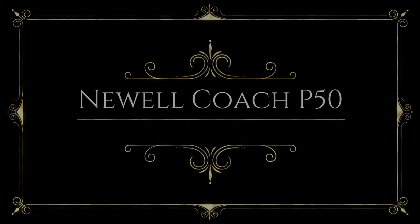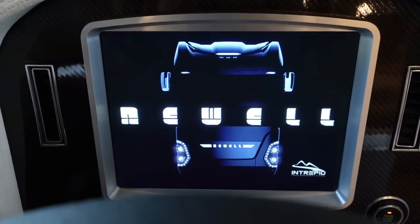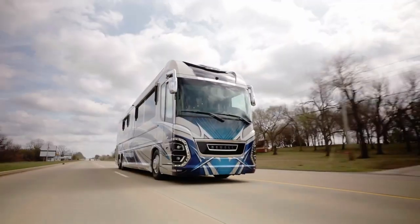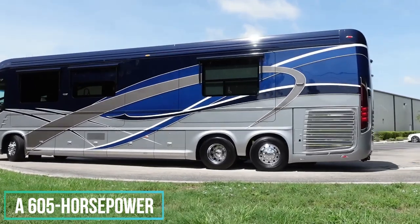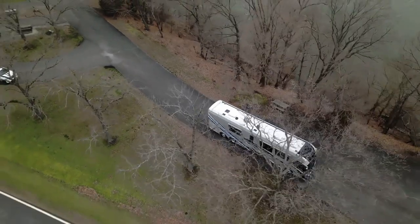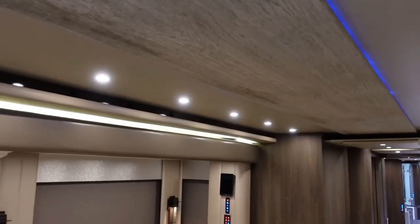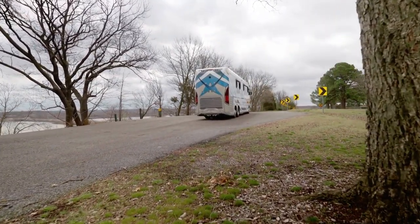As the flagship model from Newell Coach, the P50 has everything you could ask for in a luxury motorhome, and probably a few things you never knew you wanted. The RV rides on a custom platform that includes a comfortable air suspension, a 605 horsepower Cummins engine, an Allison transmission, and an automatic leveling system. The vehicle also features keyless entry, two sliding storage bays, a built-in power washer, and four slide-outs that expand the primary bedroom suite, kitchen, and living room area.